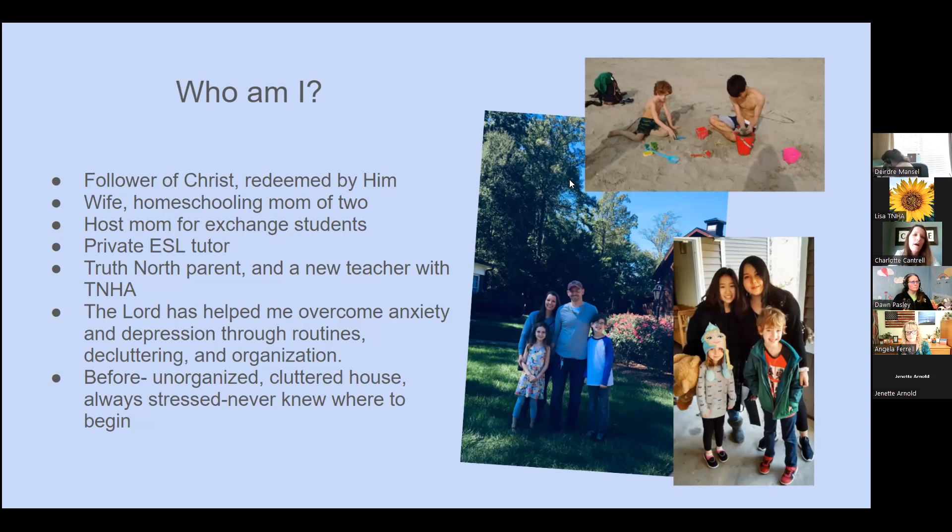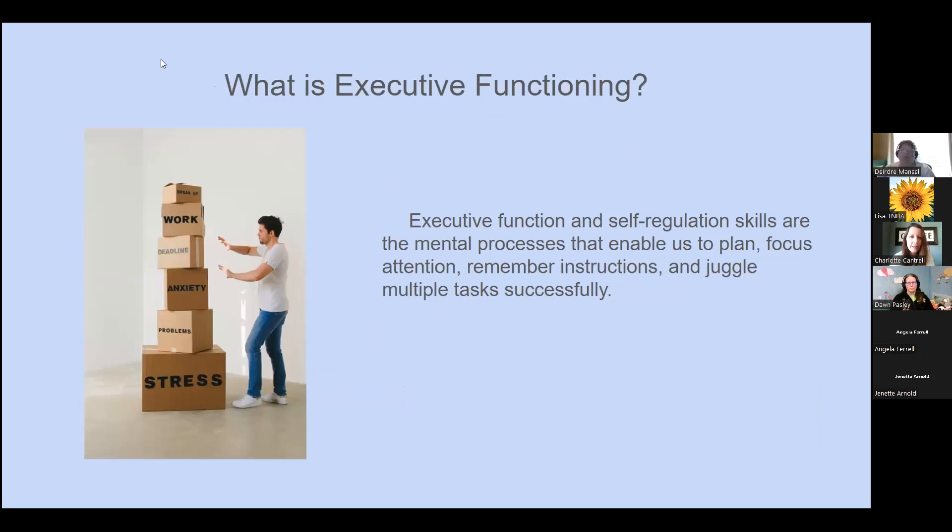I'll be mentioning some authors throughout — don't feel like you have to write down names, because my last slide has pictures of the books I recommend. So what is executive functioning? Executive function and self-regulation skills are the mental processes that enable us to plan, focus attention, remember instructions, and juggle multiple tasks successfully. That just makes me tired reading it, because we all have a million things to juggle as parents.